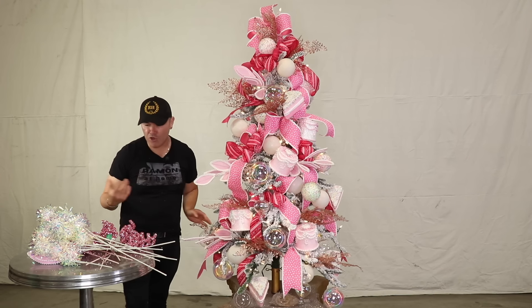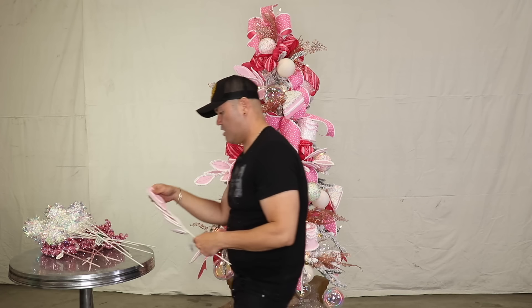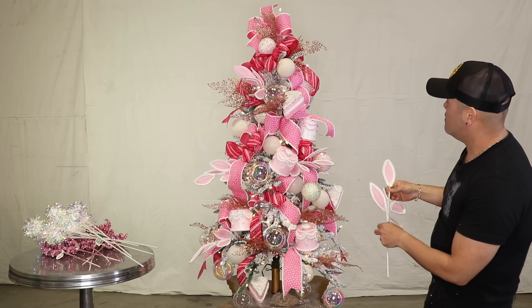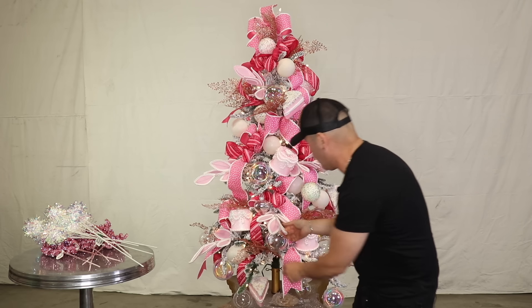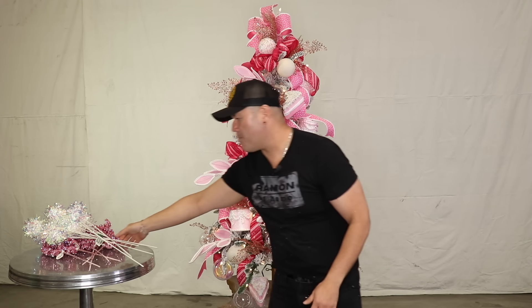I'm showing you all the tips and tricks. I have one more over here so I'm going to add this one, fluff it, and add it maybe right here on the bottom, maybe right here in the middle. Look how much depth and dimension that gave us!